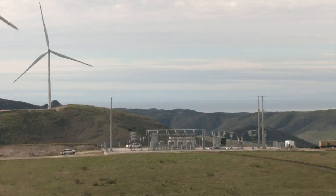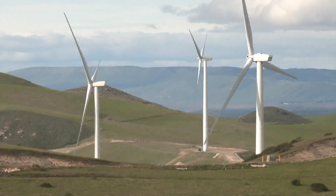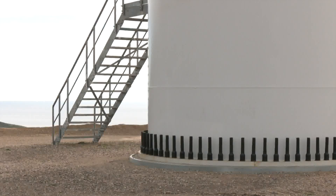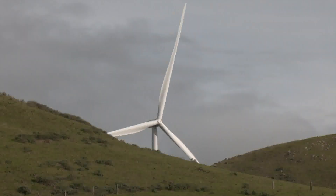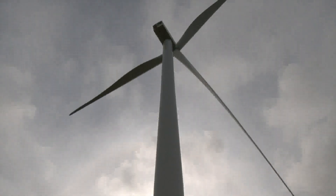The first ever wind farm along the California coast is expected to generate enough clean energy to power about 36,000 homes. There are 27 giant windmills at the Strauss Wind Farm. From foundation to the tip of the turbine blade, the largest of these windmills goes 492 feet up.